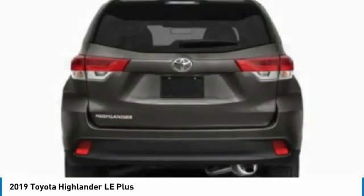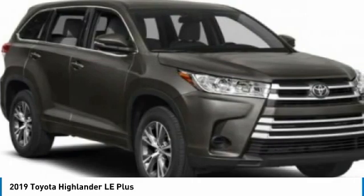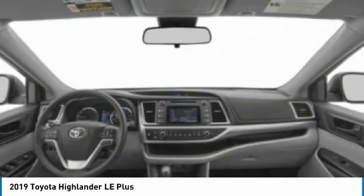The second-row bench seat folds away, leaving a pair of captain's chairs. A 2010 top safety pick, the Highlander is where substance meets style.